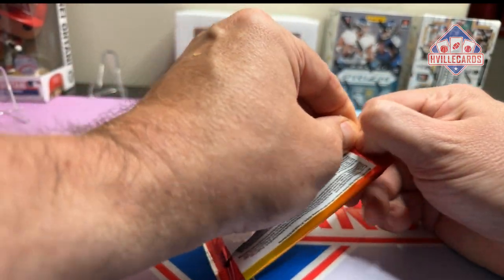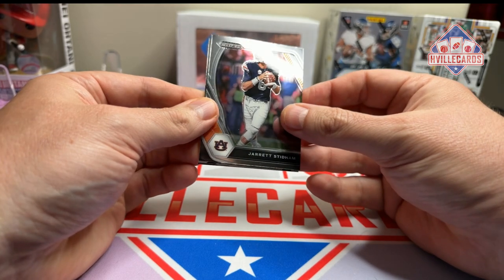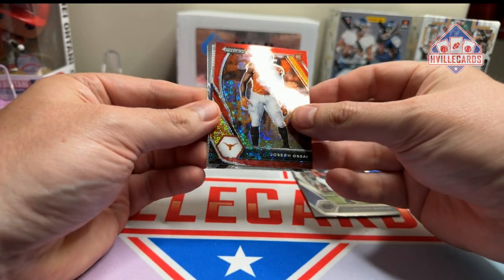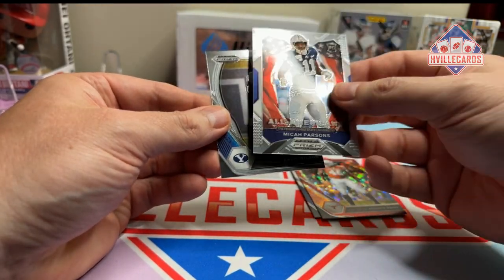Draft picks — 21 Draft Picks H2. Draft picks has become one of my least favorite, even though they're in the college uniform which I love. Stidham. Barkley. Joseph Asai. Micah Parsons rookie. And a Zach Wilson rookie.